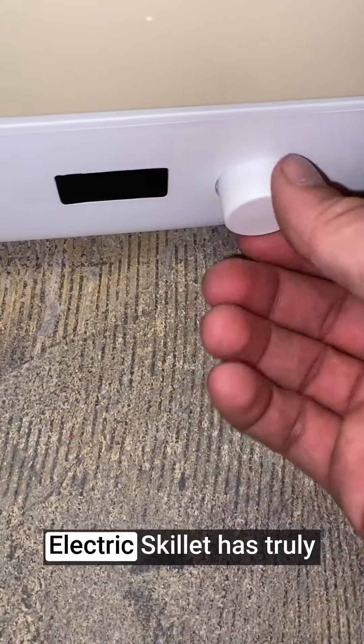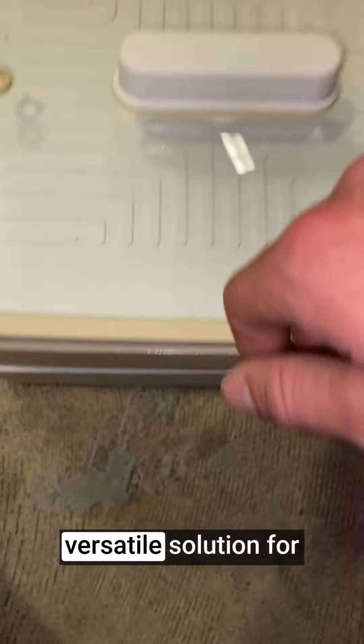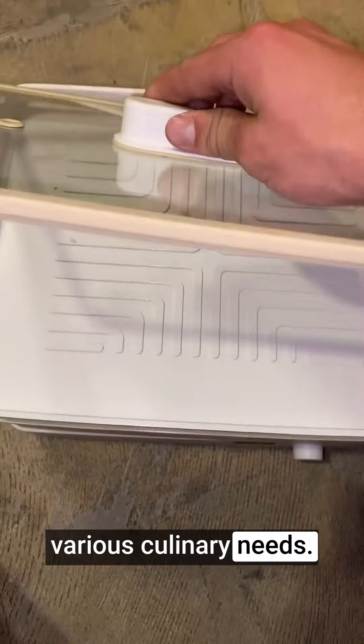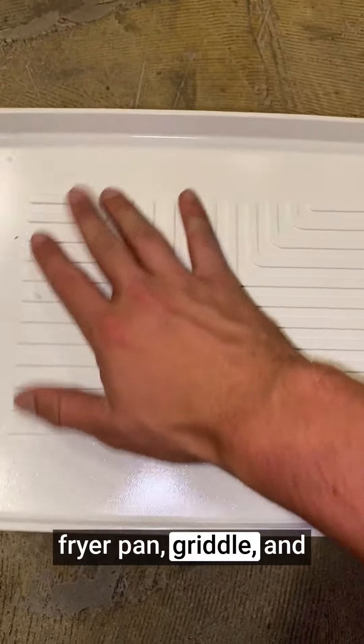The Doran Doran 3-in-1 Electric Skillet has truly transformed my cooking experience, offering a versatile solution for various culinary needs. With its combination of a rectangle hot pot, fryer pan, griddle, and grill,